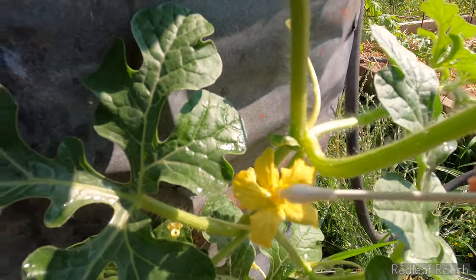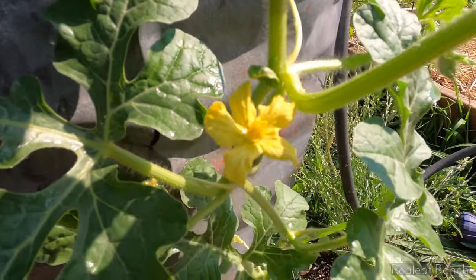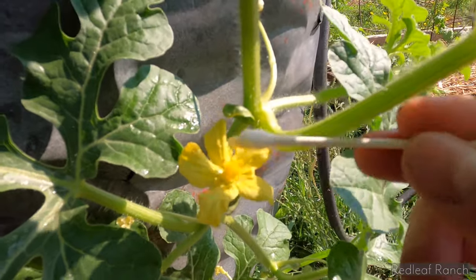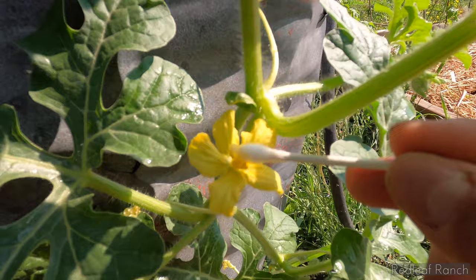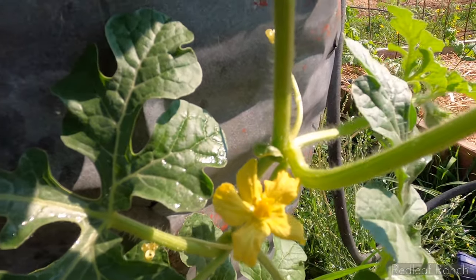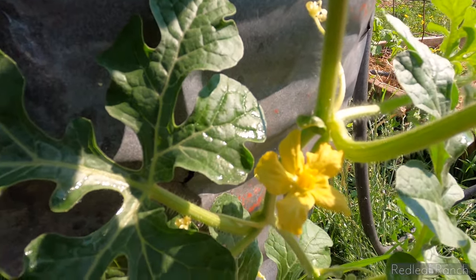I'm going to check on it throughout the day, and if I see any more male flowers open I'm just going to keep on pollinating. I'm going to try and get as many different male flower pollens on there as possible.